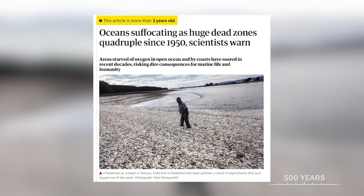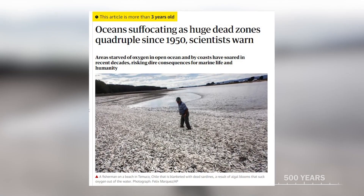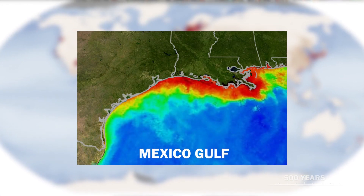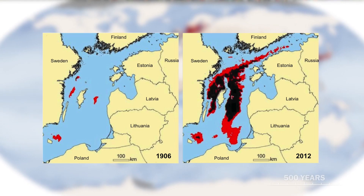In 500 years from now, the sea could be suffocating — literally. In the 1950s, there were around 50 dead zones in the ocean where oxygen was so low that nothing can survive. Today there are around 500 dead zones, and they're growing, covering millions of square miles.